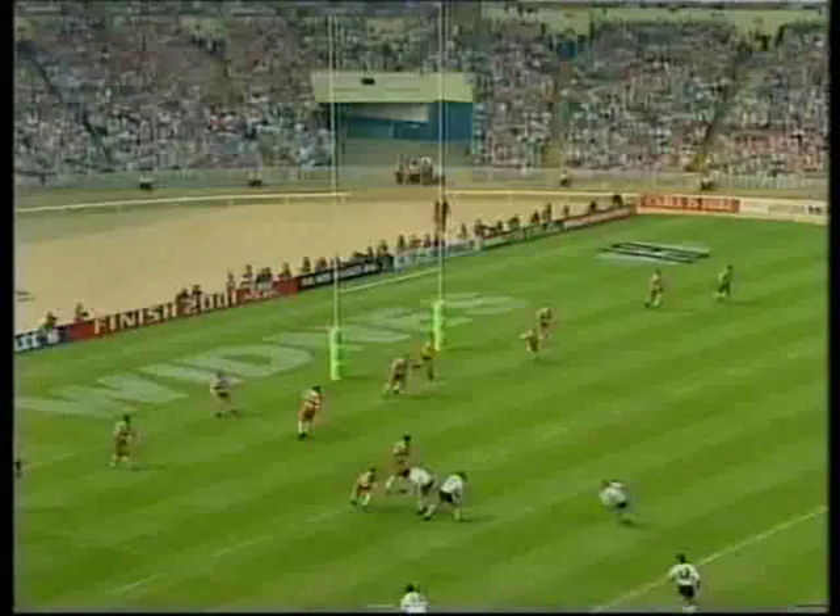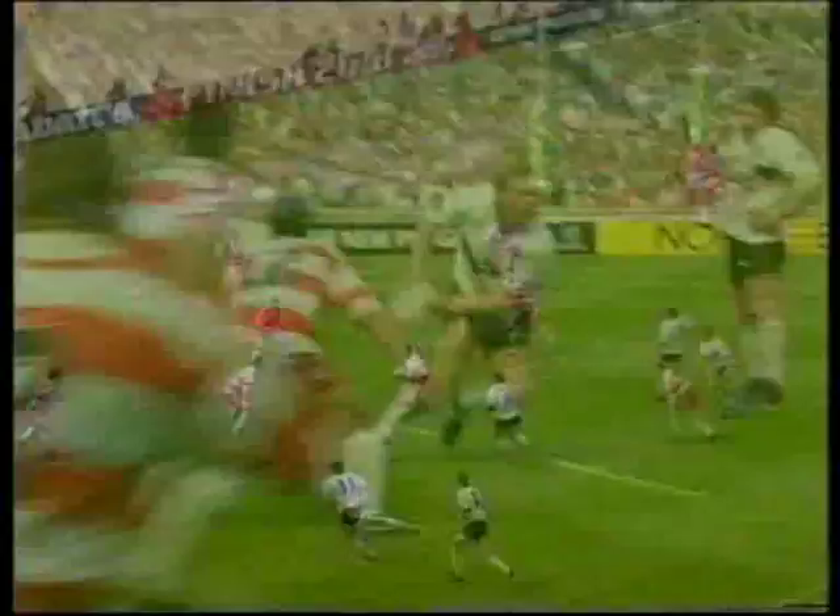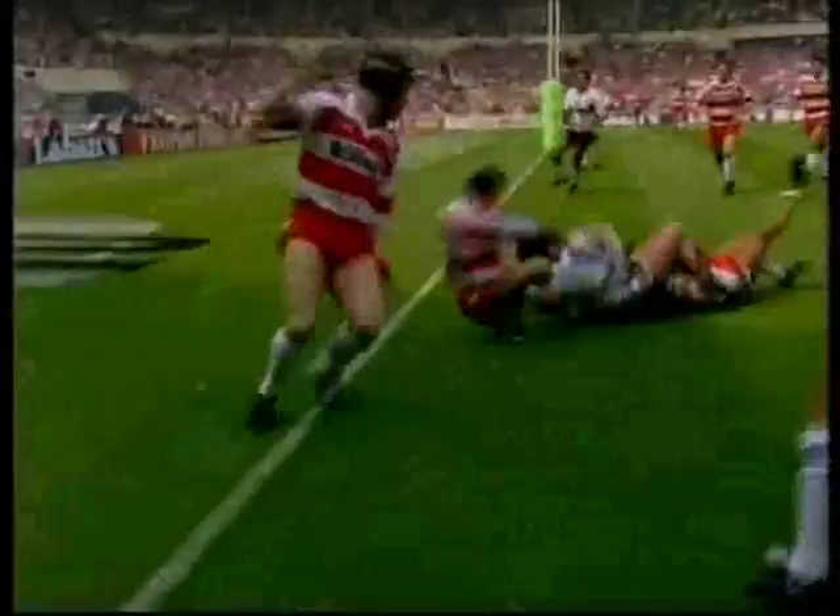Good work by Bobby Goulding here — he gets the ball, comes back to the blind side, steps inside the marker, goes in between two players, floats one out to Richie Ayers, who's stopped short of the line. But he hasn't grounded the ball, so his momentum and rolling over allows him a fair try.